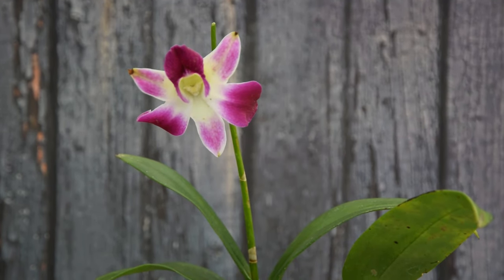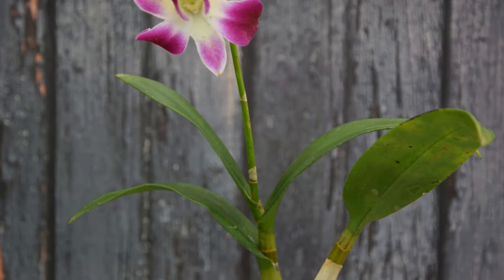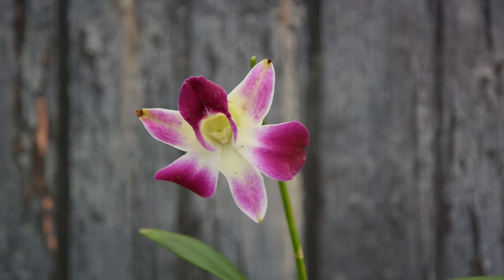Orchid. Pink orchid stands for femininity, joy, and grace. They're beautiful cut flowers as well.